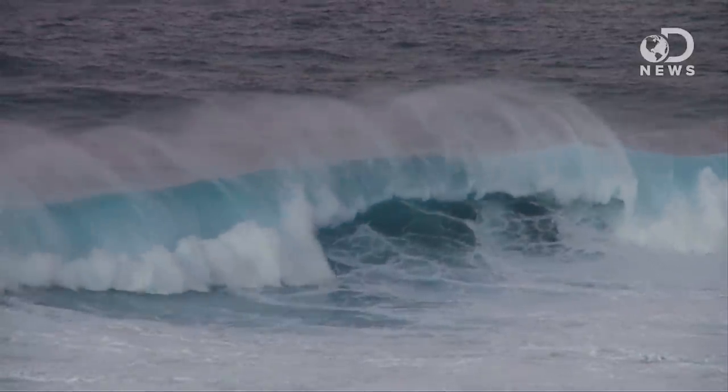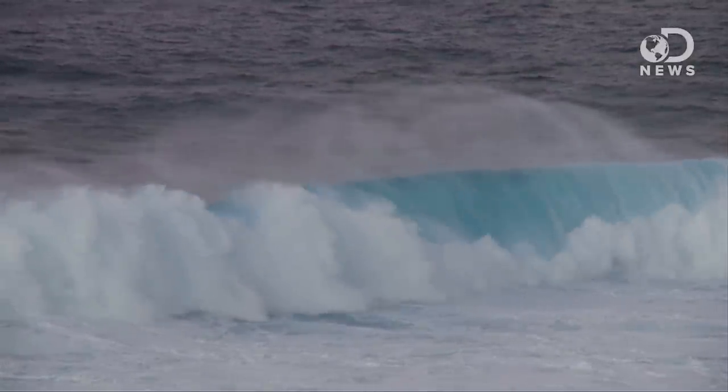Debbie's got a PhD in physics and is an expert on waves. So, where do you find waves in California? Surfing. Waves are found everywhere in nature. They're just wiggles or oscillations of something. Water waves, for example,